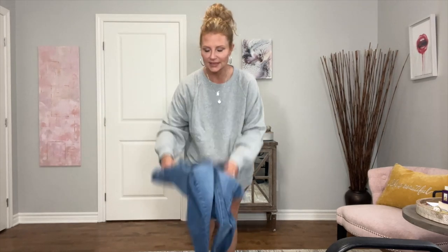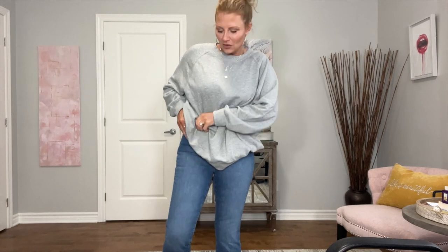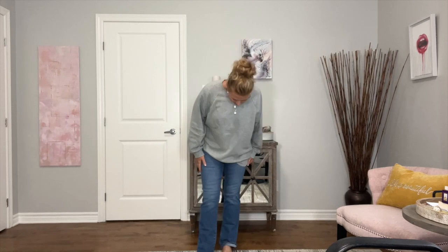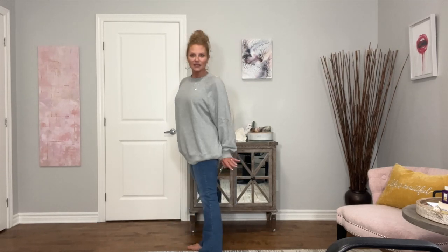These are going to be the same pants in a lighter color. I like this color a lot. Do I need these though? Probably not — I have other pants. This length is perfect for a sneaker because it's just grazing the floor, which is perfect.